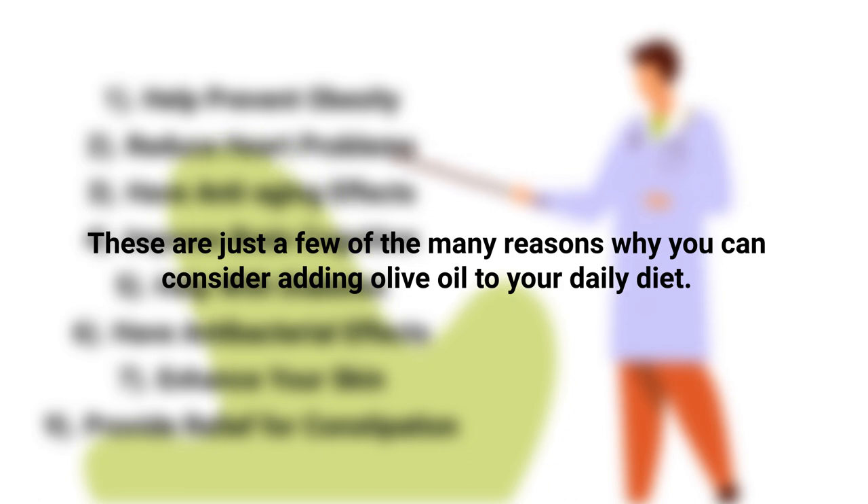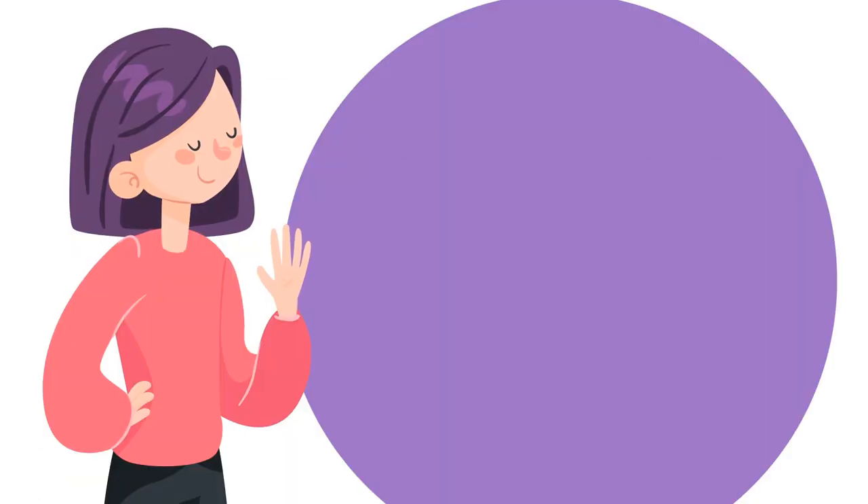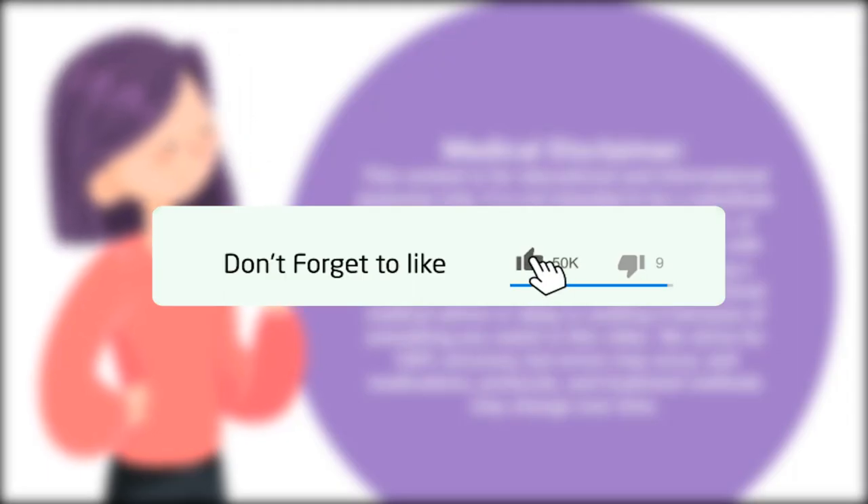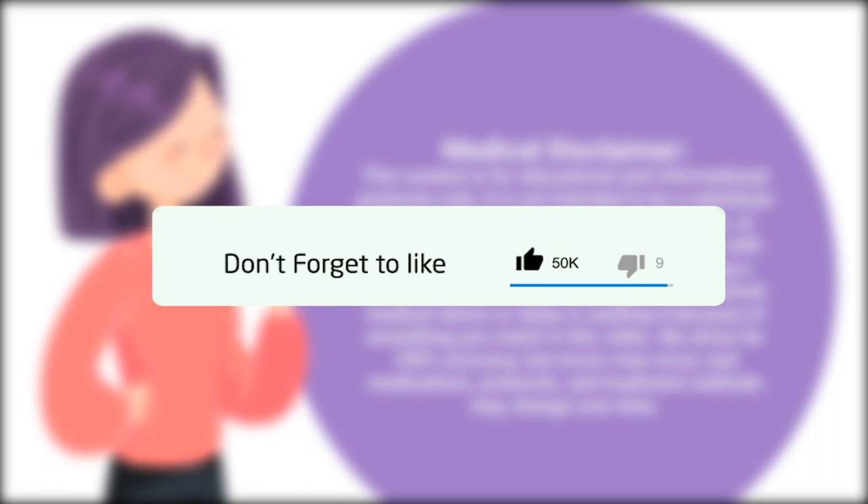Of course, as long as it's recommended by your physician. Just a quick reminder — we are not doctors. This video is for informational purposes only.